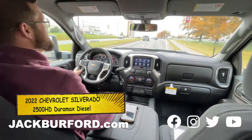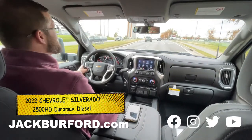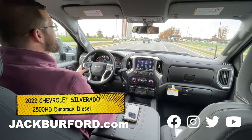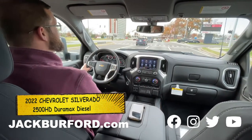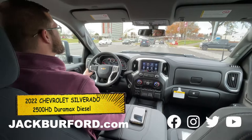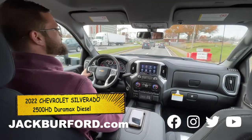Alright Stevie, what does everybody need to do? Give me a call at Jack Burford Chevrolet, 859-623-3350, and we'll help you get a new truck today. And $500 Cyber Cash on top of existing rebates. Yes sir. Alright, thanks Stevie. Thank you.